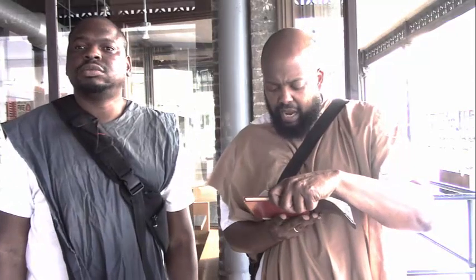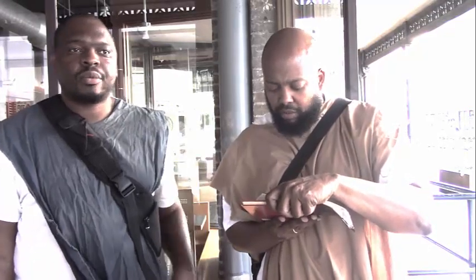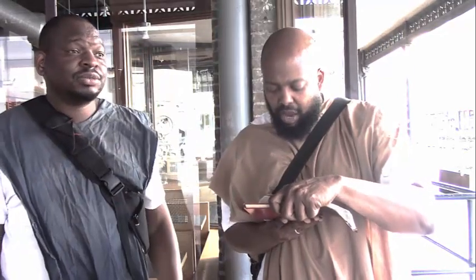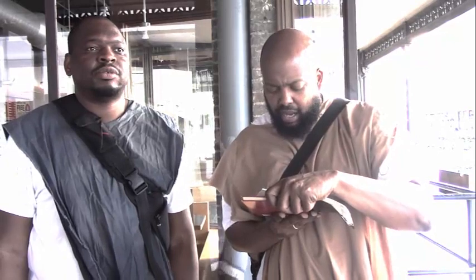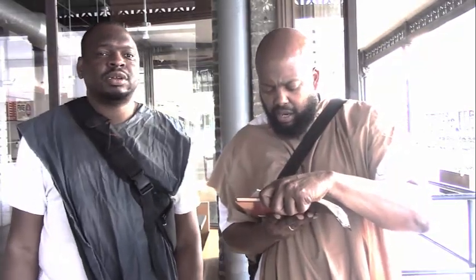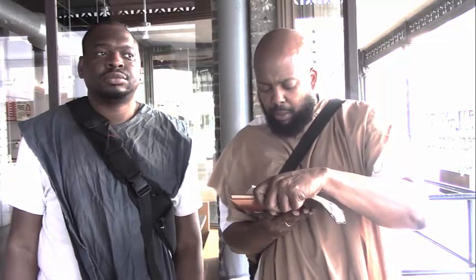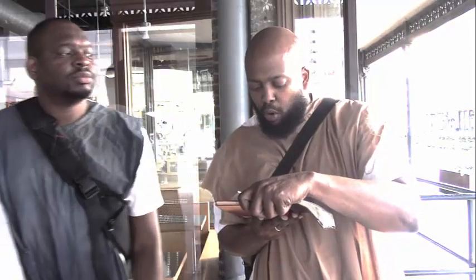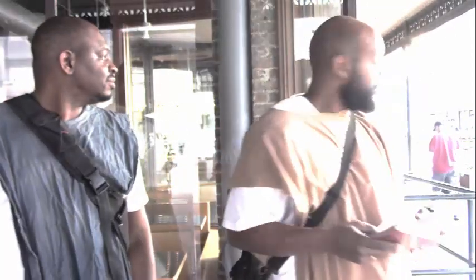This is 2 Chronicles 34:18 — 'Then Shaphan the scribe told the king, saying, Hilkiah the priest hath given me the book. And Shaphan read it before the king. And it came to pass, when the king had heard the words of the law, that he rent his clothes. And the king commanded Hilkiah and Ahikam the son of Shaphan, saying, Go inquire of the Lord for me and for them that are left in Israel and in Judah concerning the words of the book that is found. For great is the wrath of the Lord that is poured out upon us because our fathers have not kept the word of the Lord.'